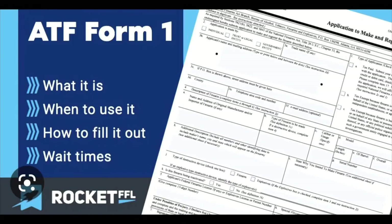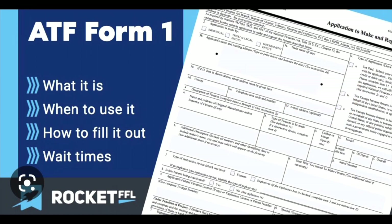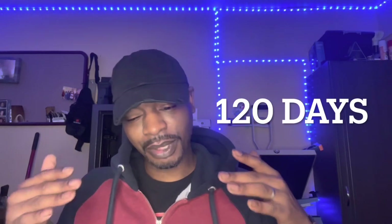If I choose to register a stabilizing-brace-equipped firearm as an SBR, do I have to pay the NFA registration tax? The answer is no, provided you do it within the 120 days that the ATF has provided after the publication of the final rule. So as long as you get it done within 120 days of the publication of the final rule, you do not have to pay the $200 tax.